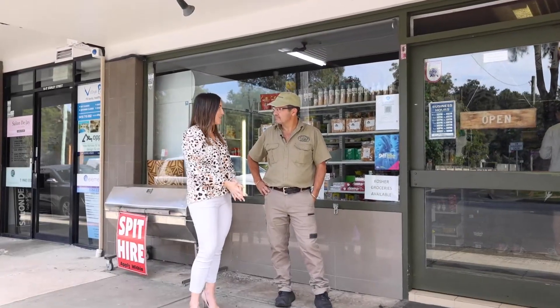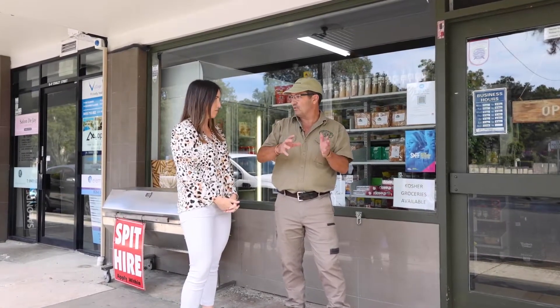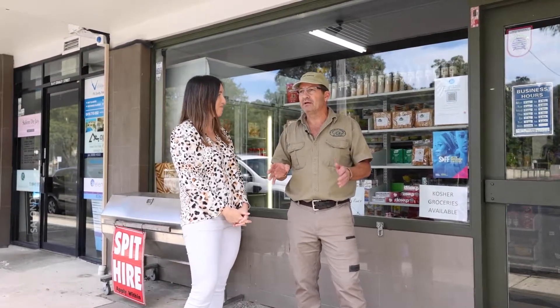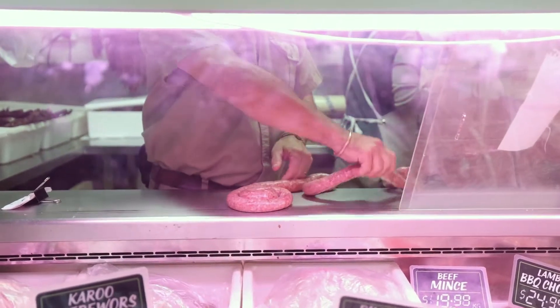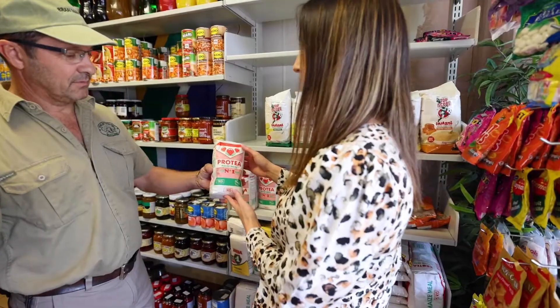So what do you need to make a good braai? A braai is an event. It's kind of like an Australian barbecue on steroids. So whatever meat you think you need, double it. You don't want to run out of meat at a braai. You have to have boerewors. Salad is an optional extra. A lot of beer.